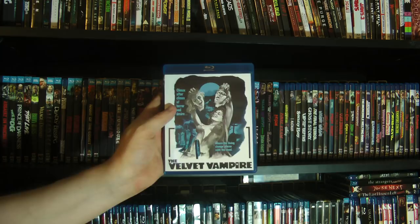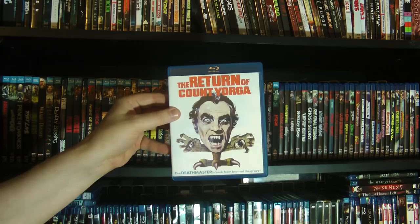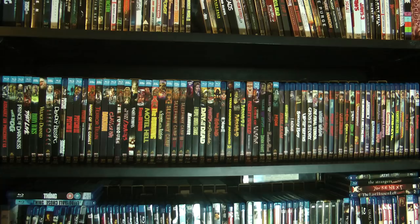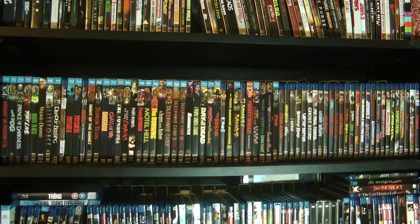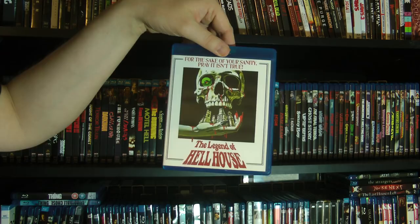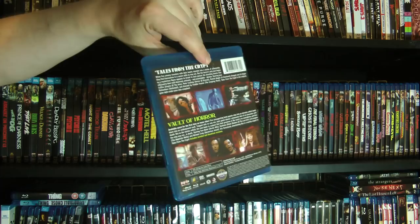This is another limited edition that Scream Factory did. Then we have The Return of Count Yorga. The original Count Yorga was also released as a Twilight Time exclusive, so I managed to snag that before it was gone. And then just a few more here — we have The Legend of Hell House. Terrific haunted house movie. And then we have Tales from the Crypt and Vault of Horror. First time Vault of Horror has been available here uncut — it actually has, I think, three cuts of the movie.